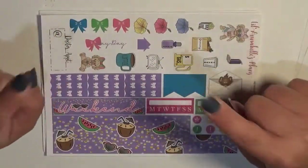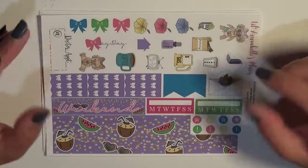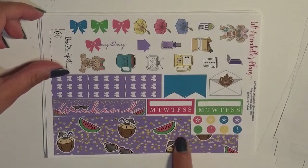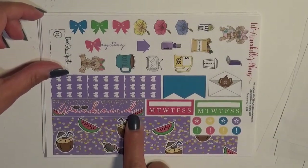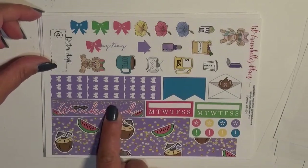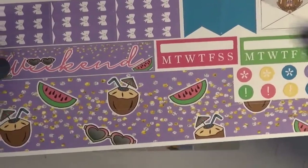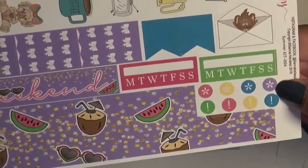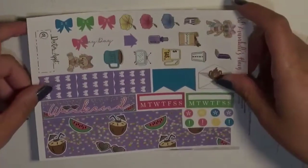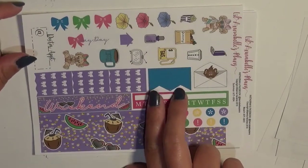I forgot to mention this kit is actually sized for Happy Planner — she does have the Erin Condren option too, it's just going to look a little bit different, but you'll still get all the same stickers. The bottom washi is down here, that's why it's so thin — it's because it's Happy Planner. I love the font she has for her weekend banner and it's got some little glitter flecks sprinkled in. It's a nice glitter texture — obviously it's printed, not actual glitter. I'm so happy there are these bullets because that would work for my Instagram posts.